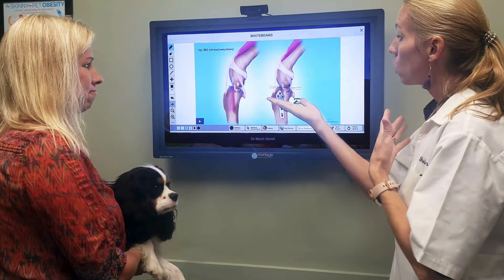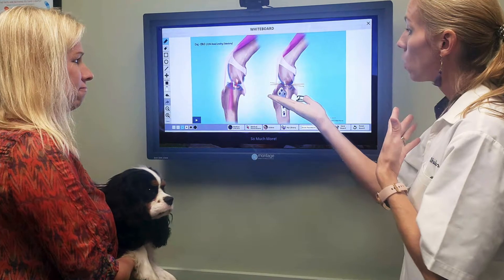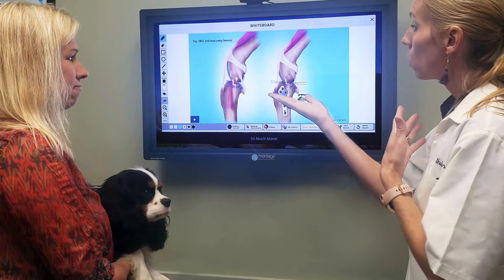It is a clinical case presentation, client education, client entertainment, and social media marketing powerhouse all in one.